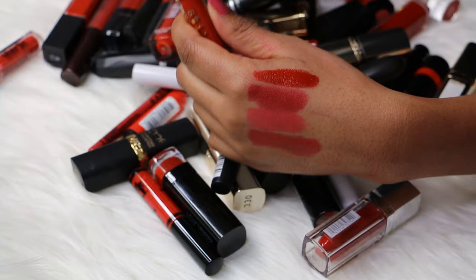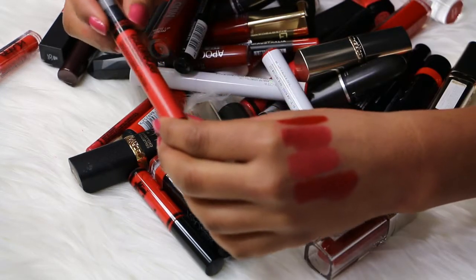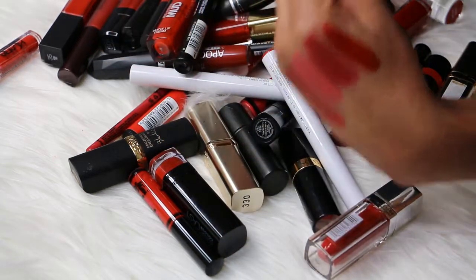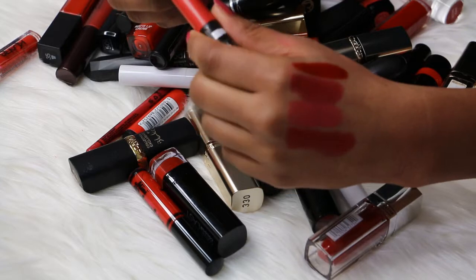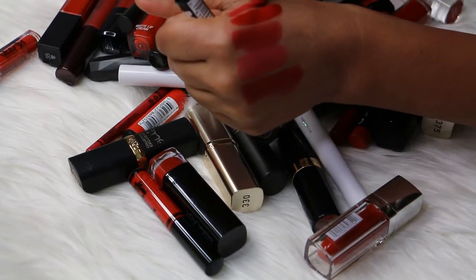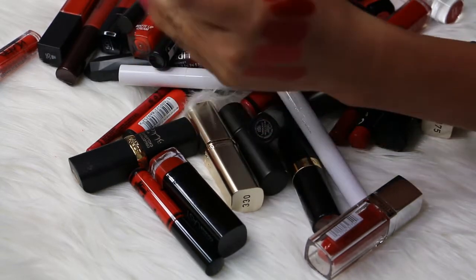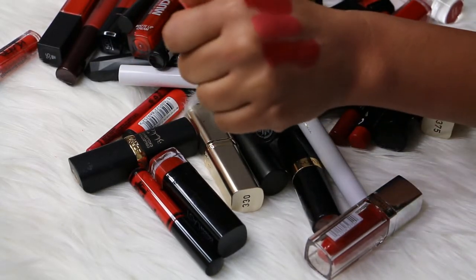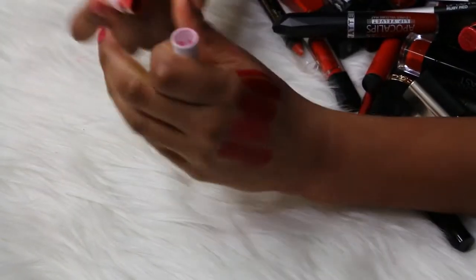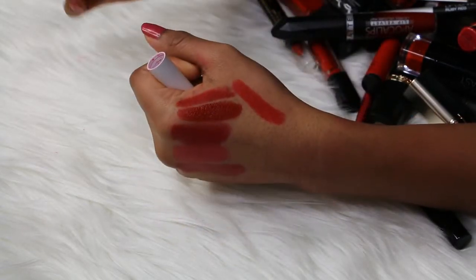Red color — love it, keeping this one. Then I have a Maybelline Color Blur lipstick in the shade number 25 Cherry Cherry Bang Bang, and it is a really pretty cherry red color. Love this, keeping this one. Then I have a ColourPop Lippie Stix in the shade Frenchy — one of my favorite reds of all time. It's a beautiful, bright...